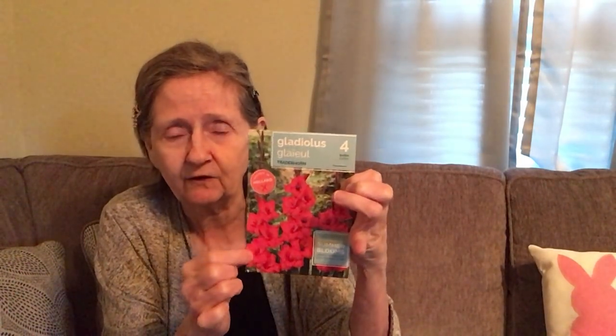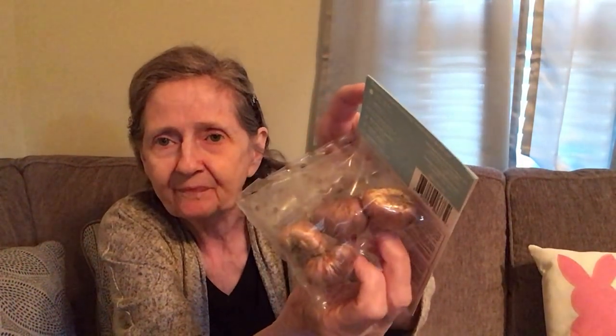The last thing I got was gladiolus bulbs — you get four bulbs, grown in Holland. They had it in red and another color. It says plant now for summer blooms, and it comes with planting instructions. I'm going to plant these when I plant my lilacs.